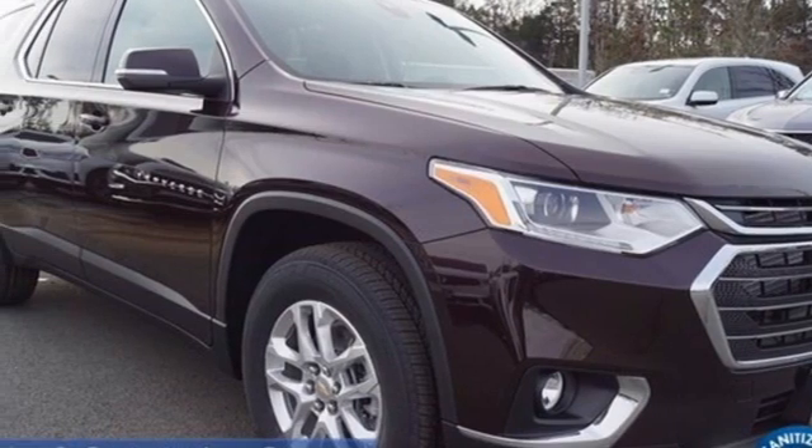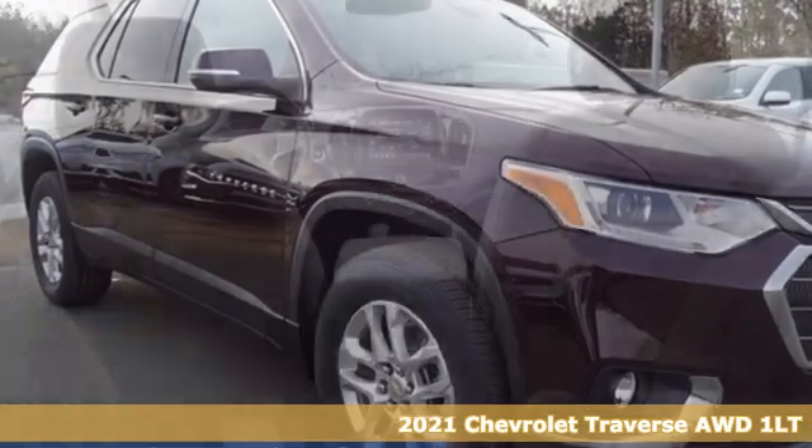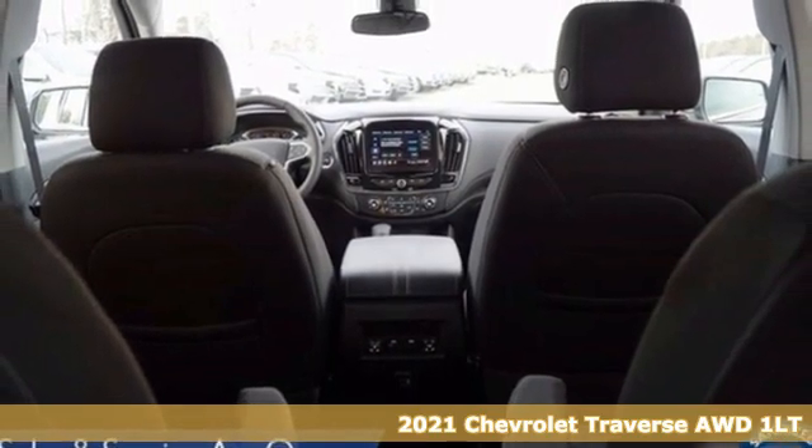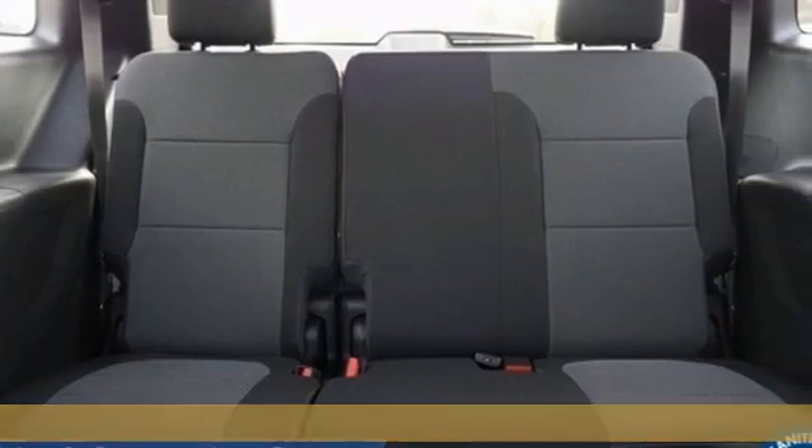It's a new 2021 Chevrolet Traverse. There's so much room in this Traverse that those driving the competitors' cars are filled with cargo envy. And get ready for an impressive combination of features.